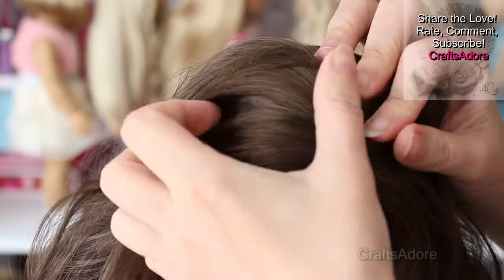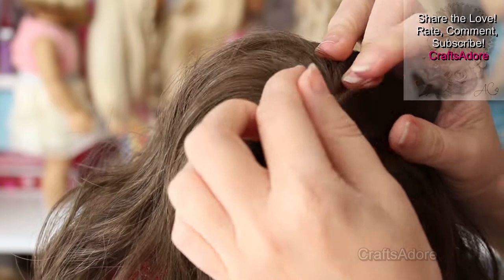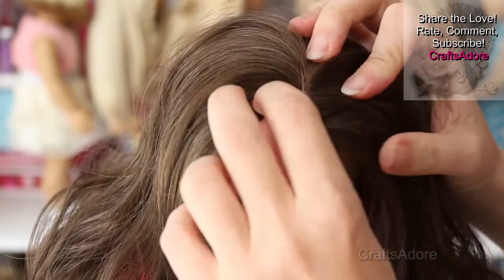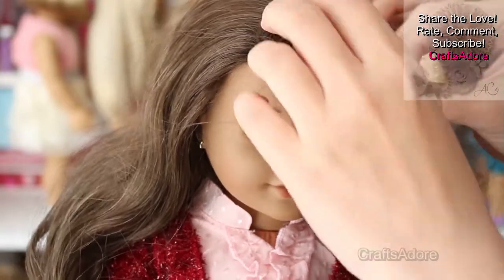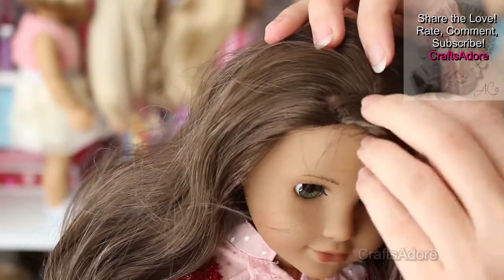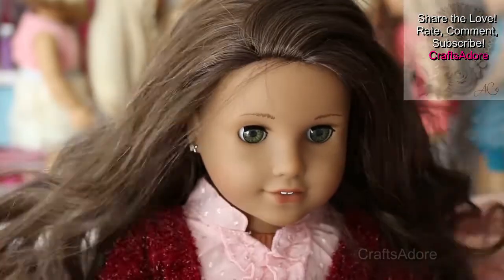If you do decide to try this method yourself, please remember that the hair is made out of plastic, and so is the plastic skin tag at the top, so please take great care not to burn and melt the plastic with the heat of the hairdryer.